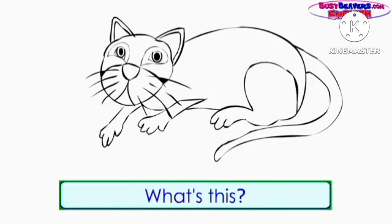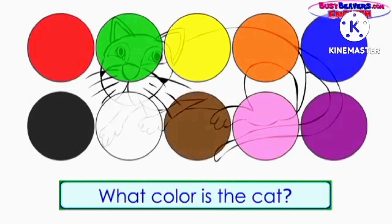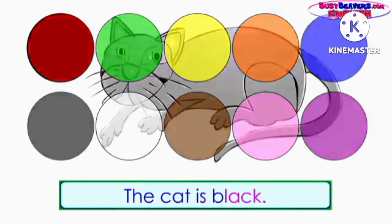What's this? It's a cat. What color is the cat? The cat is black.